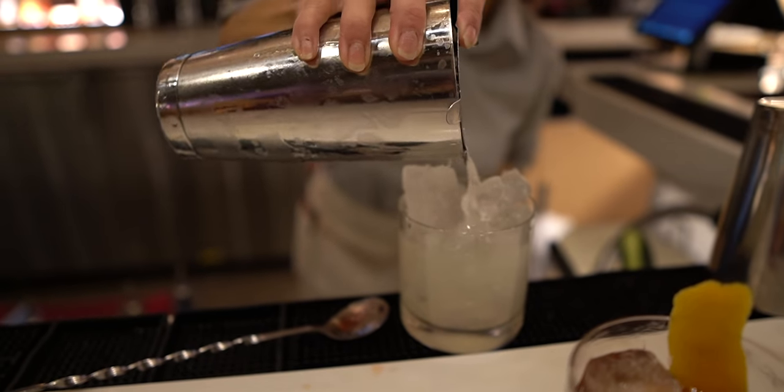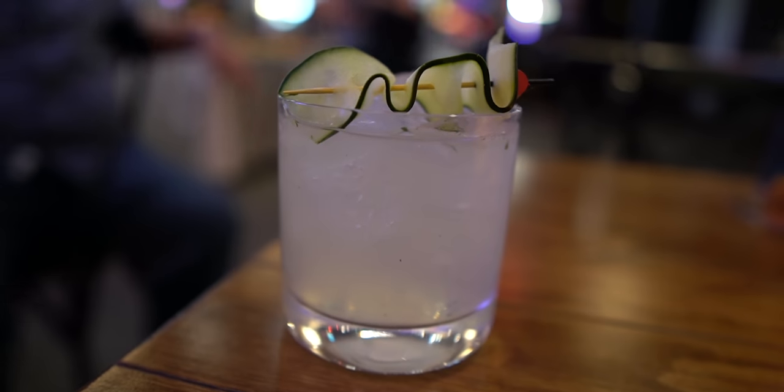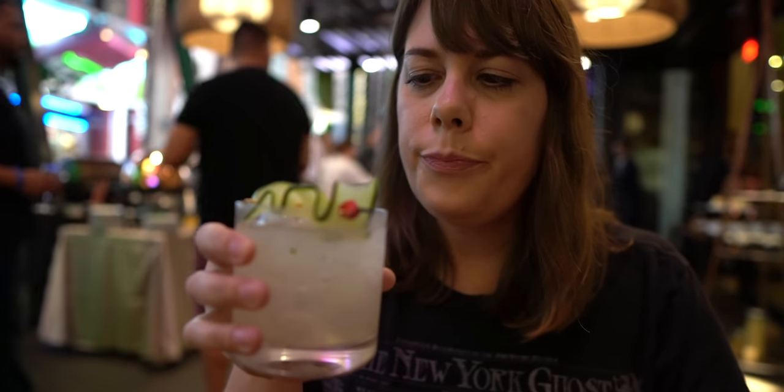Next up is the Cucumber Cooler: Crystal Head Vodka, Fresh Lime Juice, Simple Syrup, Cucumber, and Muddled Mint Leaves. This is good — it's basically vodka and cucumbers, and that's exactly what it tastes like, but it's not too strong. Very delicious and refreshing. It almost tastes like a cucumber mojito — I think there might be some mint leaves in there. This one's a winner.